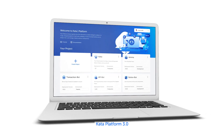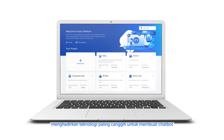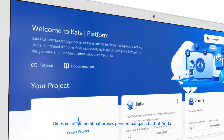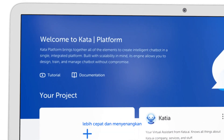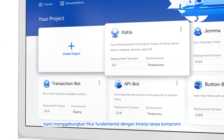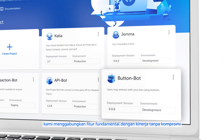The new Kata Platform 3.0 brings the most advanced technologies for your chatbot development. It is designed to make your development process even faster and more delightful. In this new version, we combine the fundamental features with uncompromising performance.